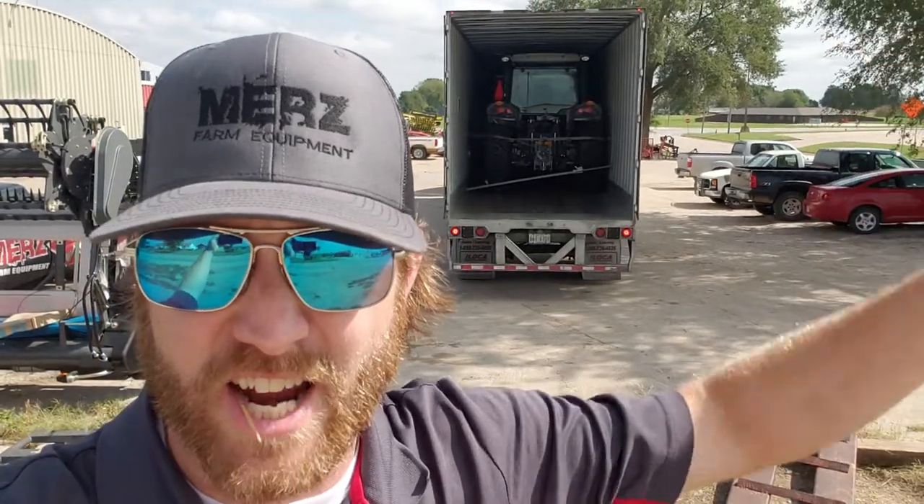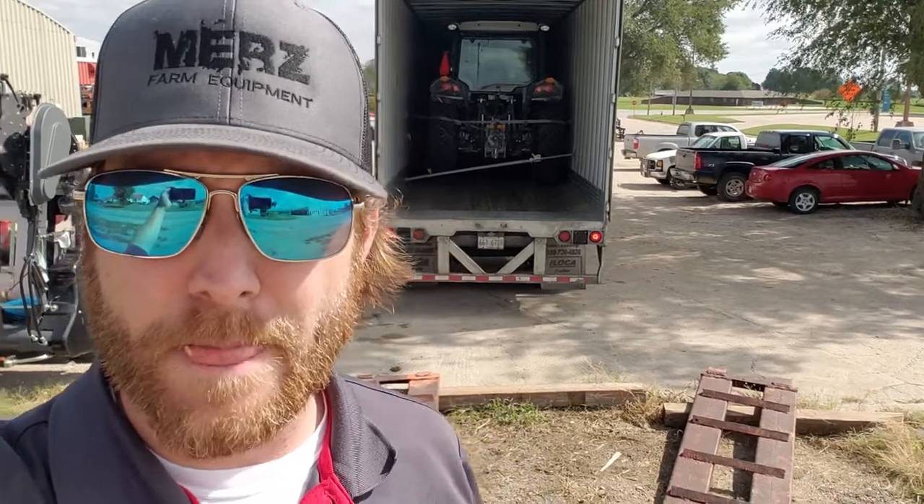Hey guys, what's going on — Mitch here, Merz Farm Equipment. Today we're gonna show you why Massey is better than some of our competition. First reason: we ship them in enclosed trailers. Even though it's a nice sunshiny day here, these tractors have come from the factory, to the port, to here — shipped in an enclosed trailer to keep the road salt, the dust, the dirt, all of that off of them. We have the 4710 and two 1735s in this enclosed trailer here.